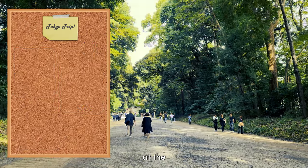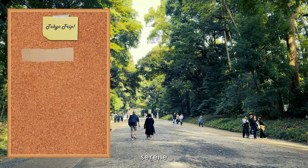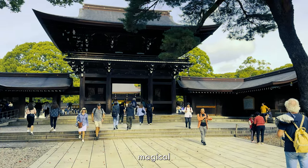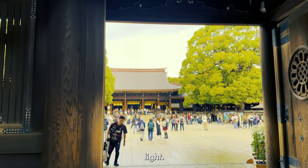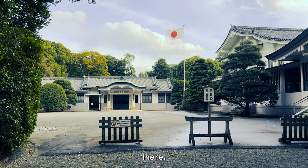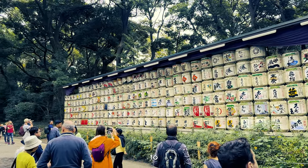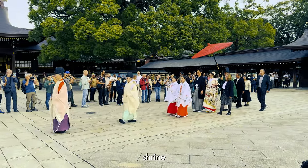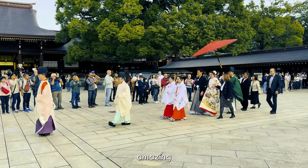Day one kicked off at the crack of dawn with the serene Meiji Jingu shrine — there's just something magical about that place in the morning light. Be sure to check out the cafe and also the gift shop there. We were actually lucky enough to witness a wedding. I mean, imagine having your wedding at a shrine in Japan — how amazing is that?